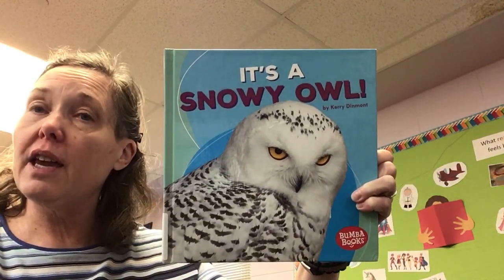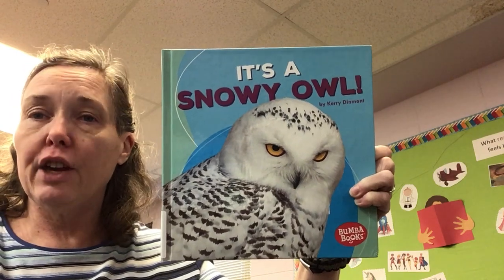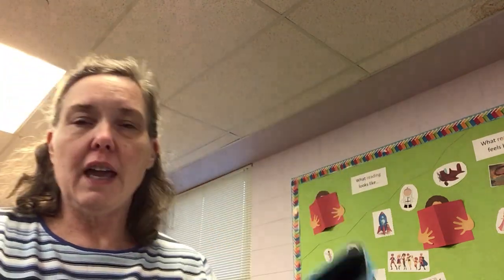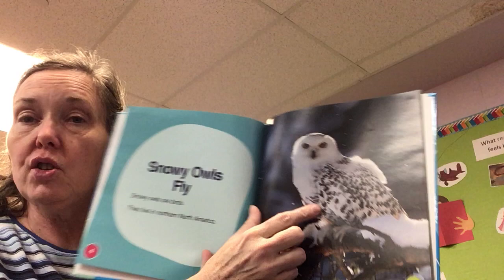Good evening boys and girls. Our story tonight is It's a Snowy Owl by Carrie Dinmont. And if you're a Harry Potter fan like me — Hedwig. Harry had a pet owl named Hedwig, and Hedwig was a snowy owl.